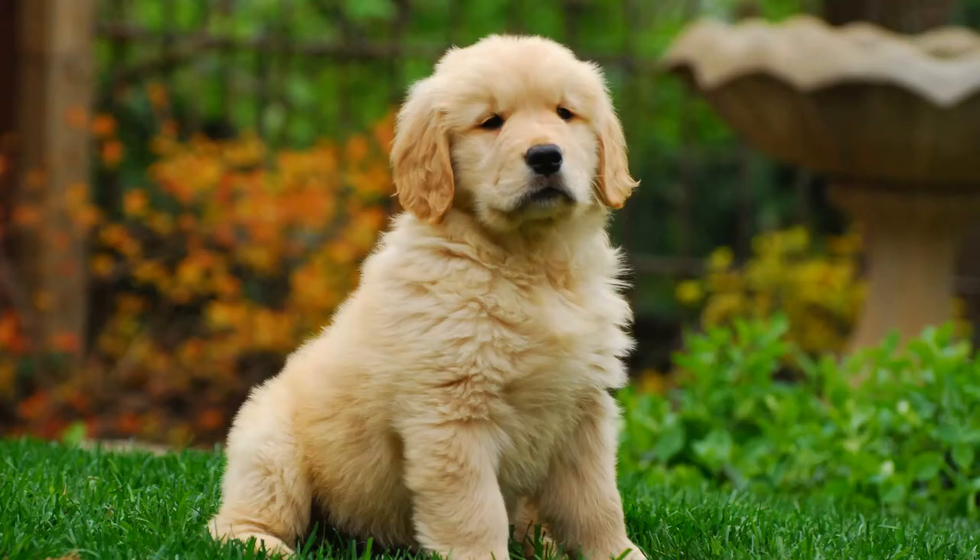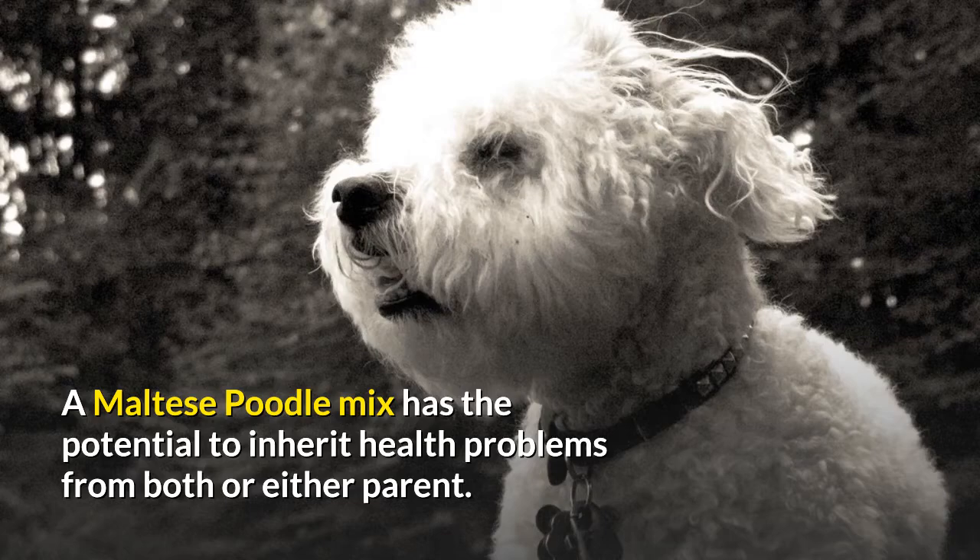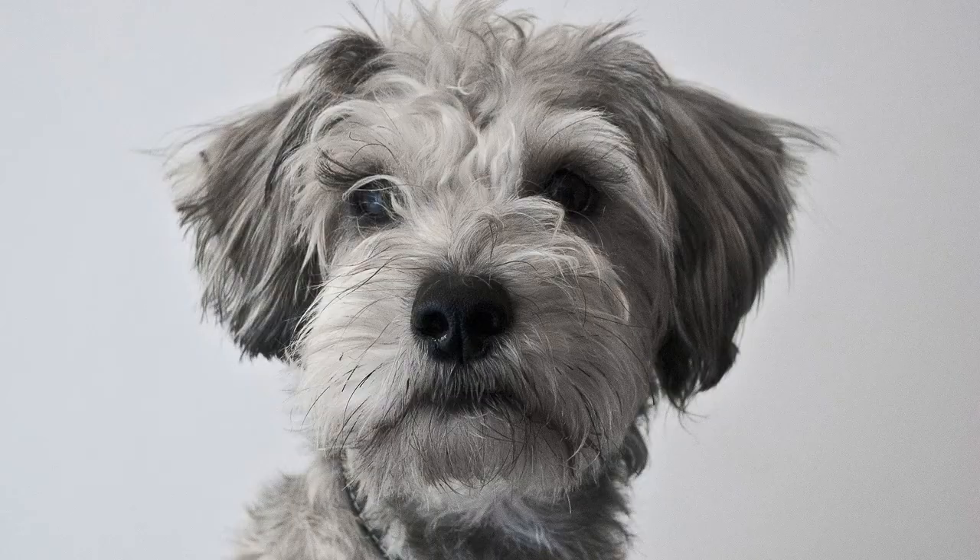Some health problems include mitral valve disease, necrotizing meningoencephalitis, idiopathic epilepsy, progressive retinal atrophy, and luxating patella. A Maltese poodle mix has the potential to inherit health problems from both or either parent. Some of these problems may be reduced by mixing genetics with another breed, but this isn't guaranteed. Make sure the parents have had all the usual health tests recommended for their breed before purchasing a pup.